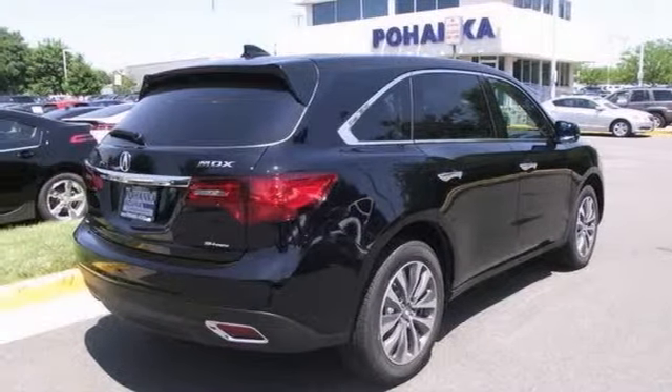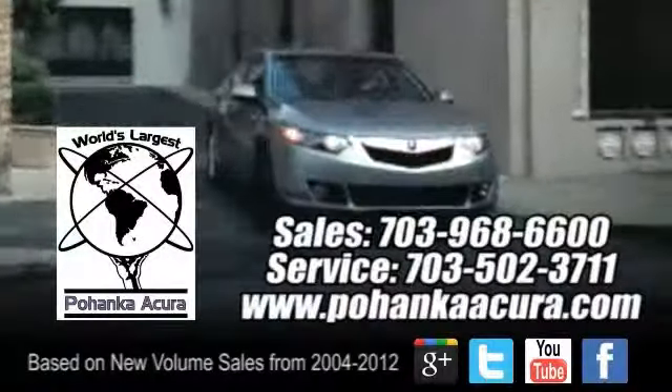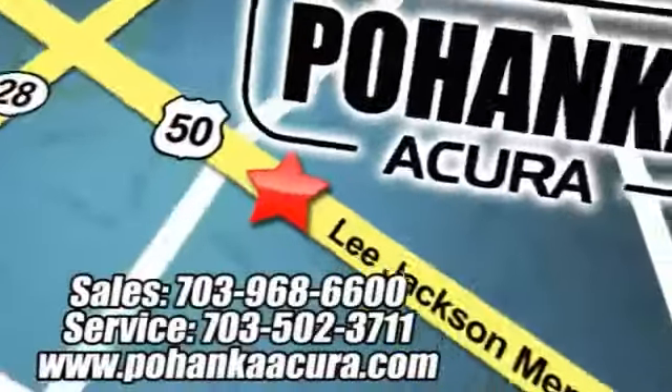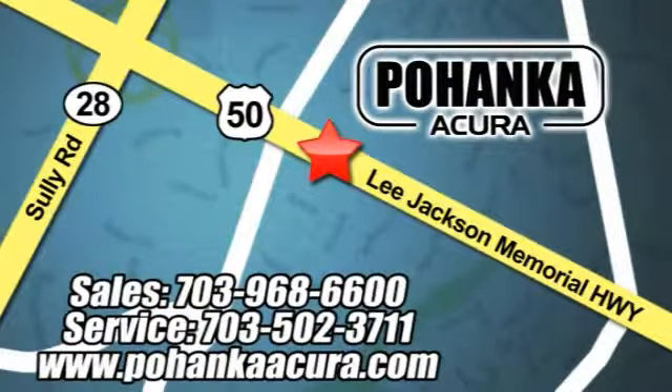Don't miss out. See this Acura for yourself today. Pohenka Acura is a great place to buy a car. We're conveniently located at 3911 Lee Jackson Memorial Highway Route 50 in Chantilly.